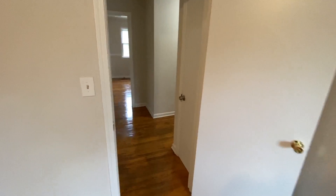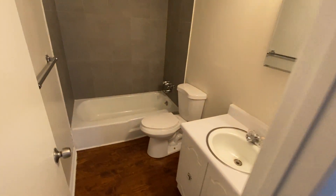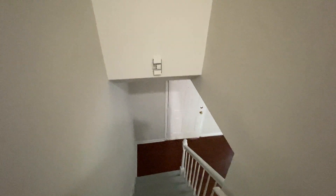Between the three bedrooms we've got the full bath. If you'd like to see this listing or any of our other listings, visit our website at www.naptoprentals.com.